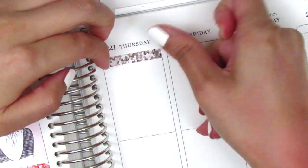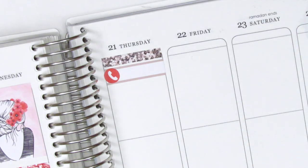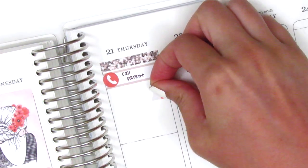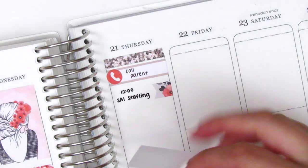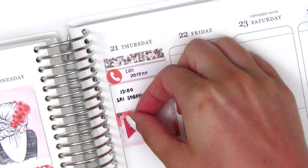On Thursday I first placed down a glitter header, then I used a quarter box and this little phone icon that came in the kit to mark that I had to call a parent that morning in regards to an IEP. Then I used a little flag icon to mark a staff meeting, and then I had that IEP later in the day so I again marked it using a half box and an IEP flag from Lily Grove Designs.